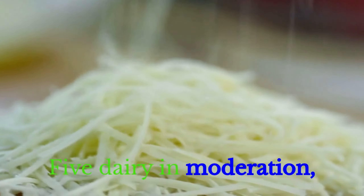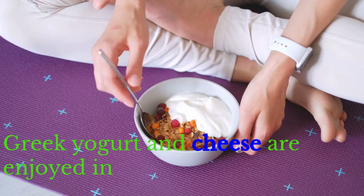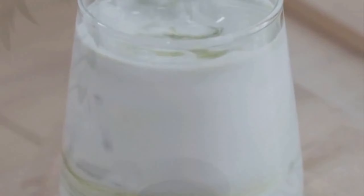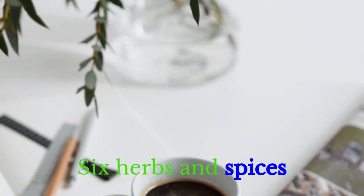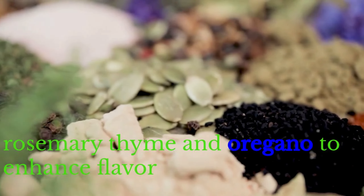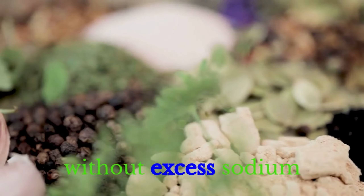Fifth: Dairy in Moderation. Greek yogurt and cheese are enjoyed in moderation, providing calcium and probiotics for gut health. Sixth: Herbs and Spices. Replace salt with herbs and spices like rosemary, thyme, and oregano to enhance flavor without excess sodium.